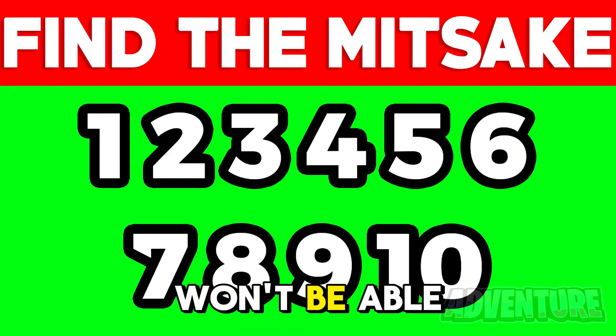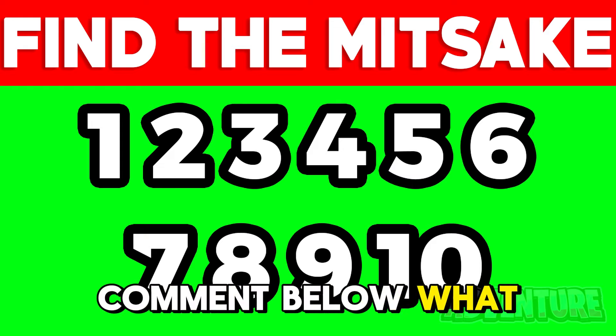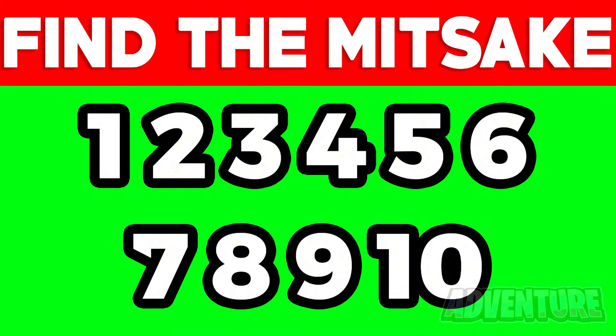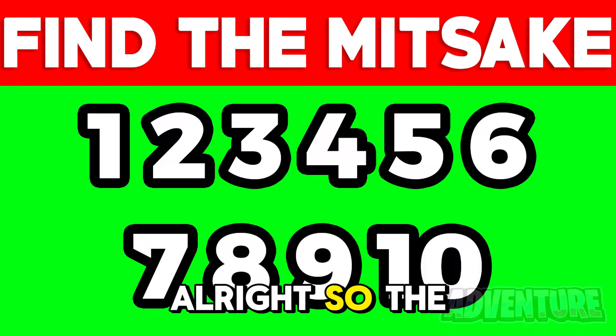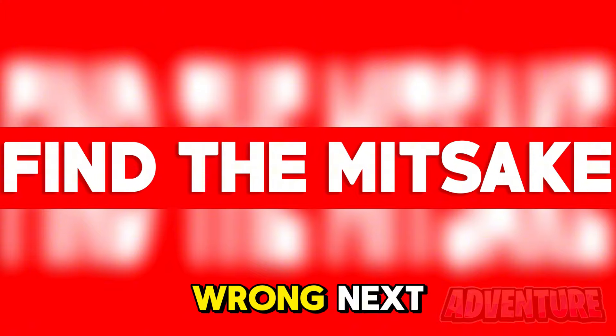I bet you won't be able to find the mistake in this picture here. If you do find the mistake, comment below what it is. Alright so the mistake is actually with the question at the top — the word 'mistake' is actually spelled wrong.